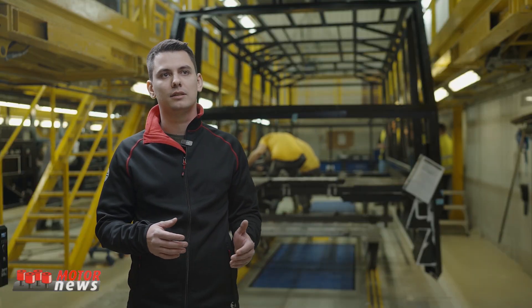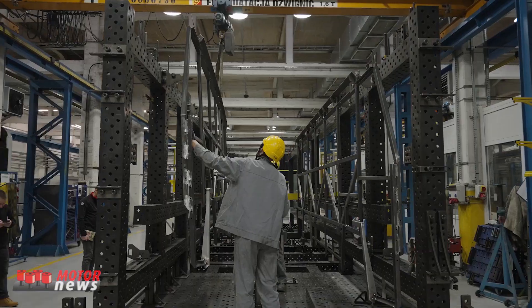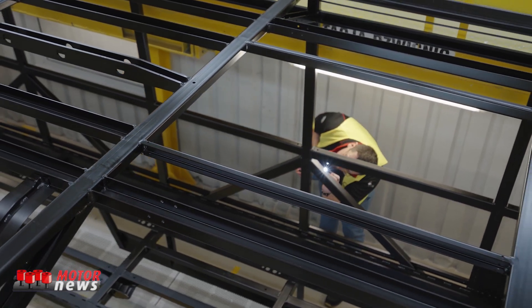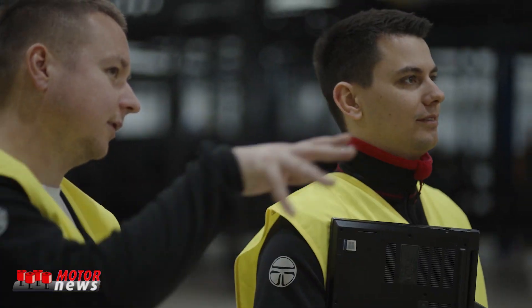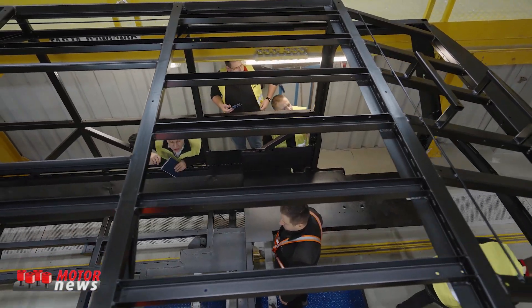Since 2017, Torsus has worked in close collaboration with MAN to develop the world's most capable off-road bus. Now our partnership has grown further, thanks to MAN's 300,000 square meter state-of-the-art facility in Starachowice, Poland.